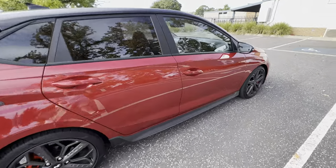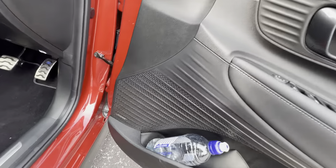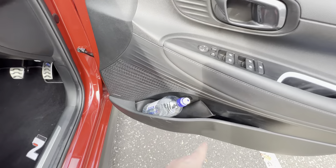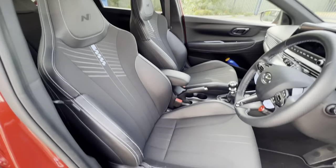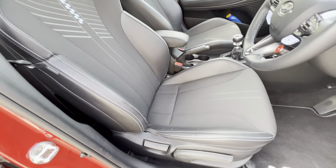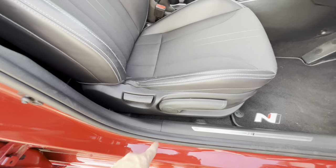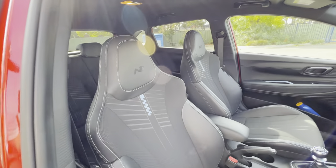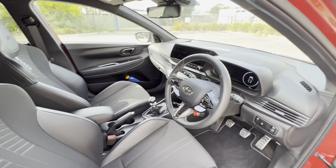Jumping inside, keyless entry is standard, which is nice to see. There's an eight-speaker Bose audio system, and in the door we've got some nice cubby holes for sunglasses and water. The seats are absolutely fantastic — as is typical with Hyundai's N brand — with loads of bolstering down the sides and around the ribcage area. They're cloth in the middle with faux leather on the outside, manually adjustable, with a little blue tag and N badge on the built-in headrest.